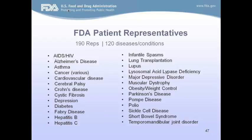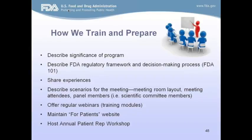Once on board, we begin training to keep patient reps active and engaged while they wait to serve. With each new patient rep, we emphasize the significance of the program and hold an individual FDA 101 overview. We've learned that having more seasoned reps share their experiences really helps those who are new become more informed and confident. We go into detail about what the room looks like, who the panel members are, and who will be attending. Our office also offers regular webinars strictly for patient reps so they can continually stay engaged during their four-year term, and consistently feed them information.